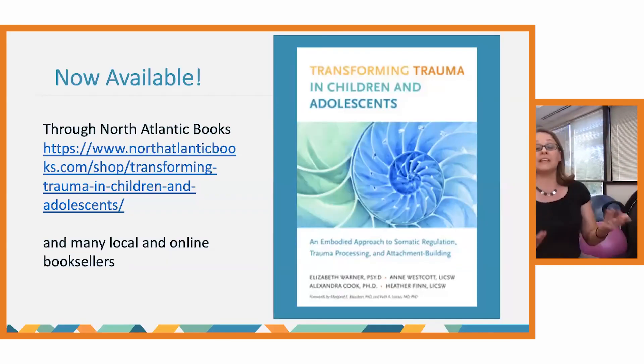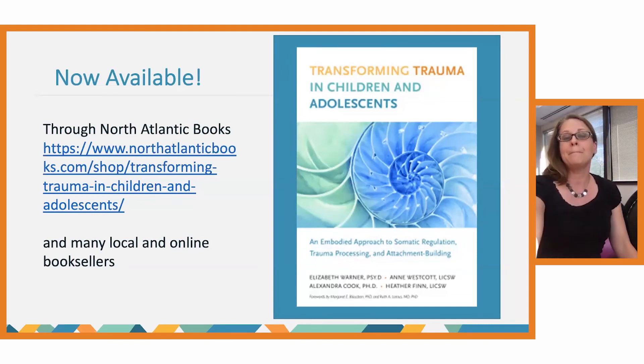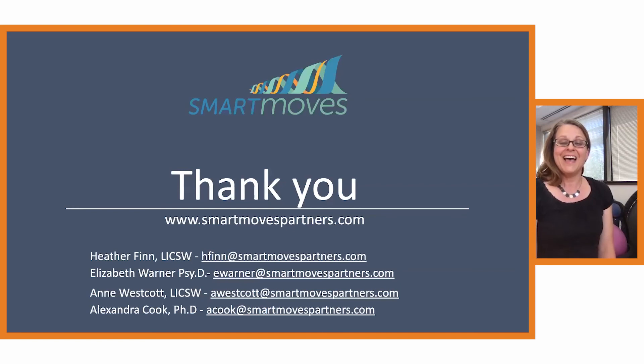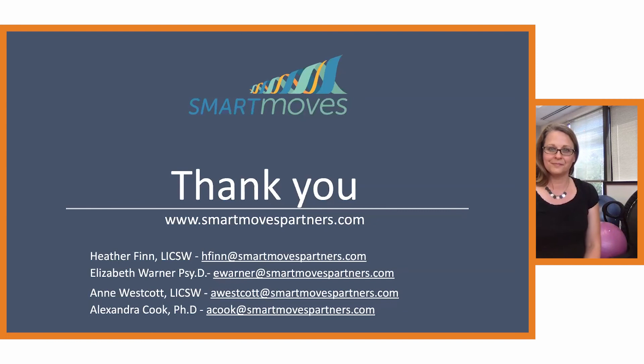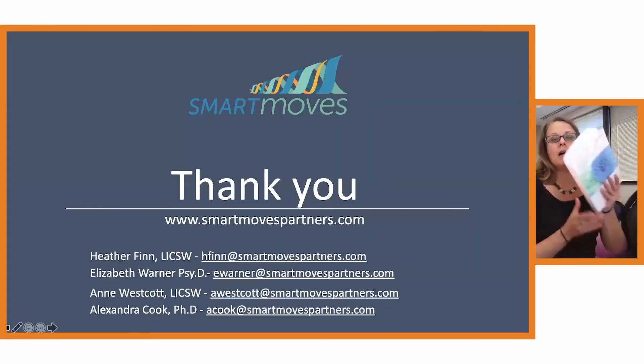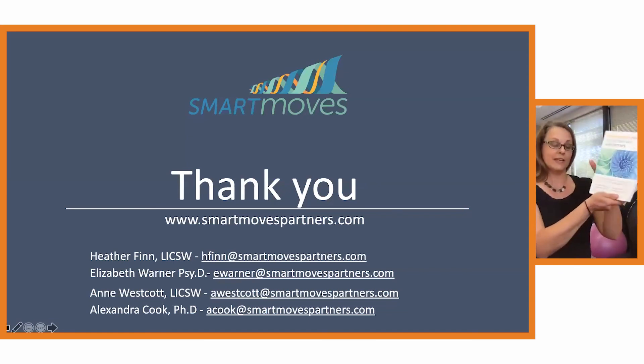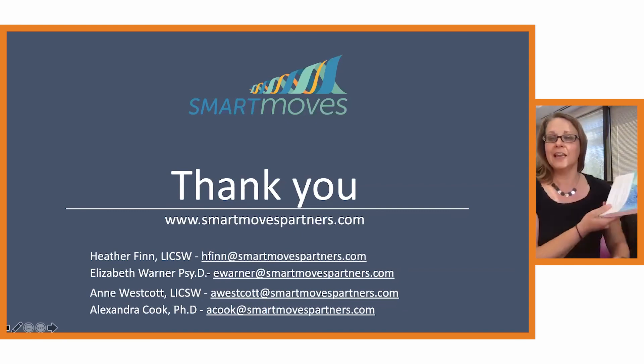If you're interested to learn more, we do have a book available, along with our contact information. The book is called 'Transforming Trauma in Children and Adolescents: An Embodied Approach to Somatic Regulation, Trauma Processing and Attachment Building.' You can also visit our website to learn more.